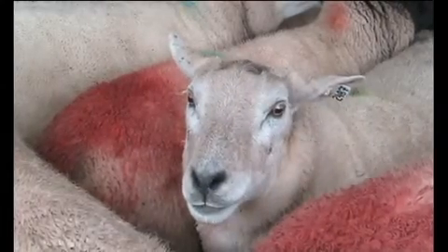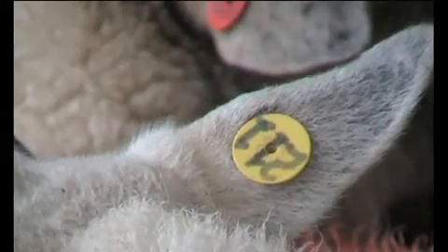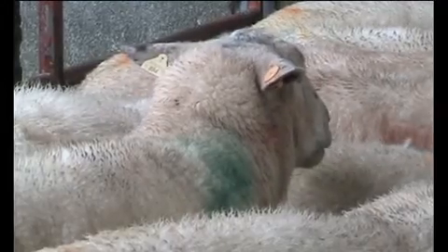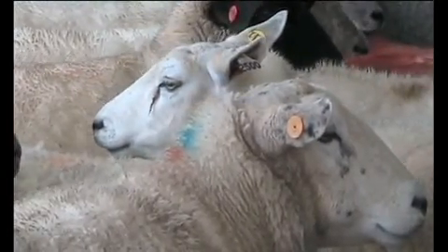For a typical flock of 100 ewes, how long would the inspection take? Well, it may take an hour to do the paperwork inside — checking dockets and register and reconciling numbers — and it may take an hour outside on the ground, or maybe longer, depending on if the sheep are in two or three different locations, to count the sheep and check that they're all tagged and record the sample numbers.